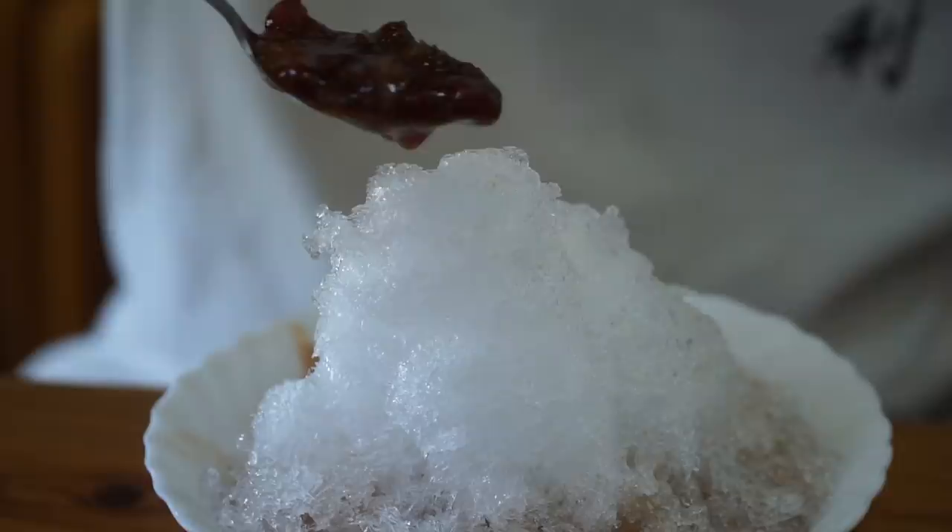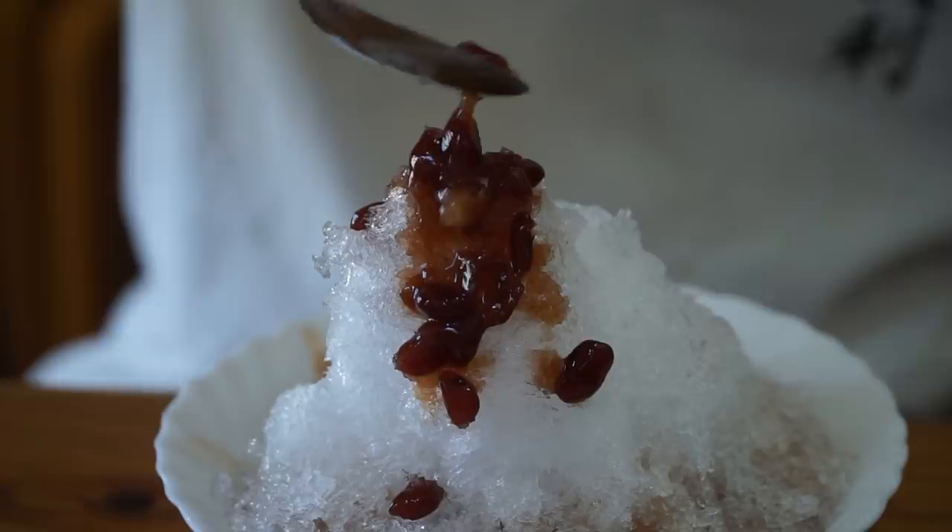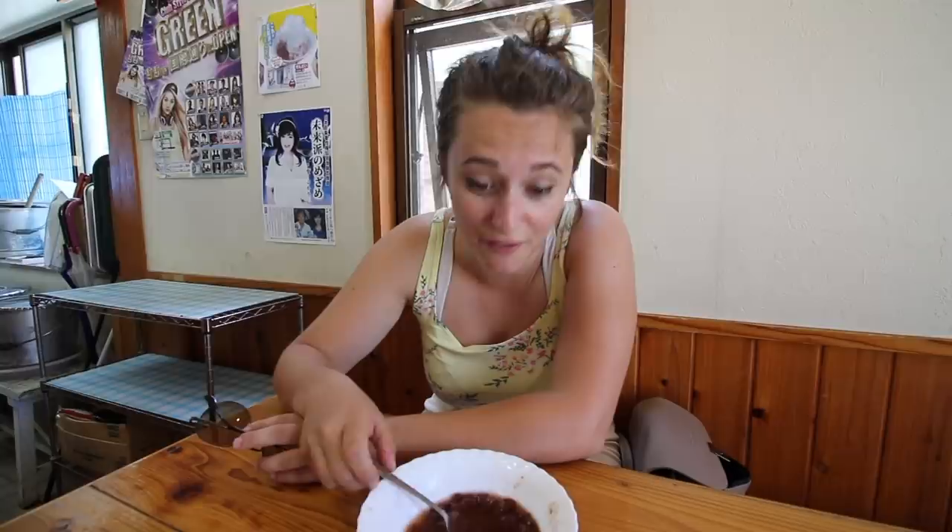Final thoughts — that was absolutely delicious, such a good way to cool off on a hot day here in Okinawa. I really loved the concept of the vending machine ordering at the soba restaurant, and the shaved ice was delicious — I can't even finish it, I'm so full. Now we are heading to probably the most famous attraction in this part of Okinawa — the Churaumi Aquarium. Then tonight we're going to have a barbecue back at our little Airbnb.